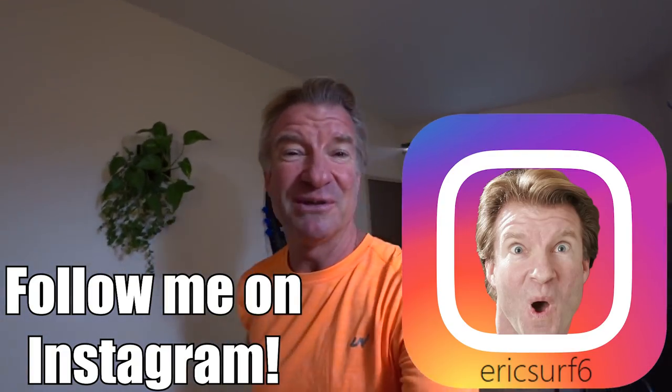Hey guys, what's going on? Welcome to another episode of Eric Meal Time. Tonight we're ordering pizza because I've been playing Pokemon Go and it got dark.